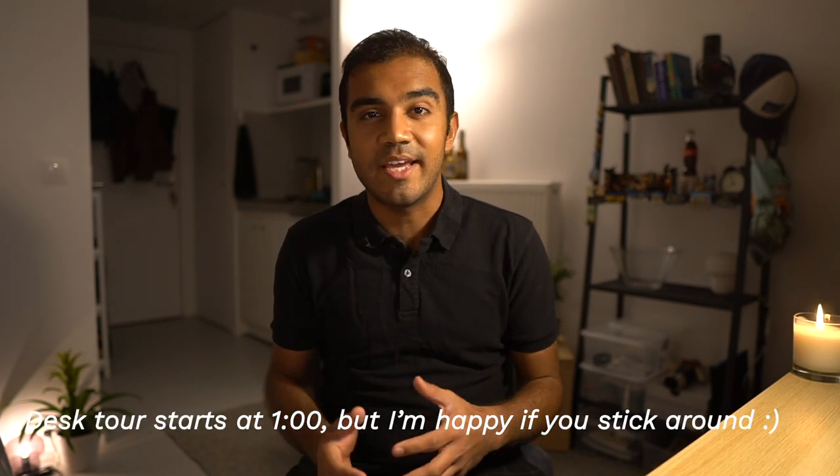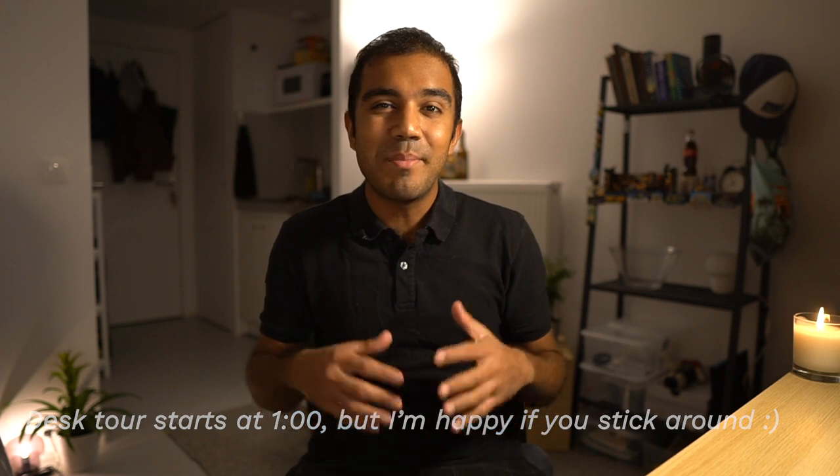Hey guys, welcome back to my channel. I'm really happy to have you here. In this video, I'm going to show you what my desk setup at HEC Paris looks like — the desk that I sit at almost the entire day, every day. I've always spent a lot of time sitting at a desk, but in 2020, my desk sitting is at another level.